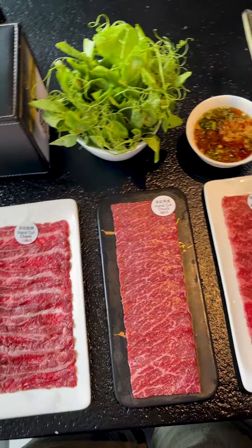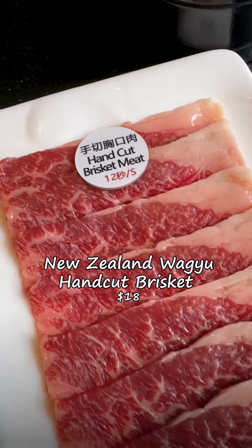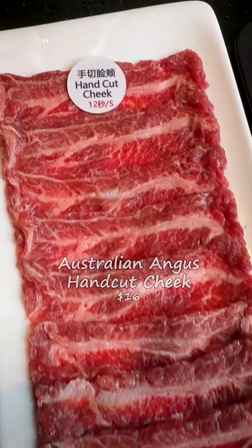What's new? They've got new New Zealand wagyu beef cuts like brisket and chak, and Australian Angus Cheek.